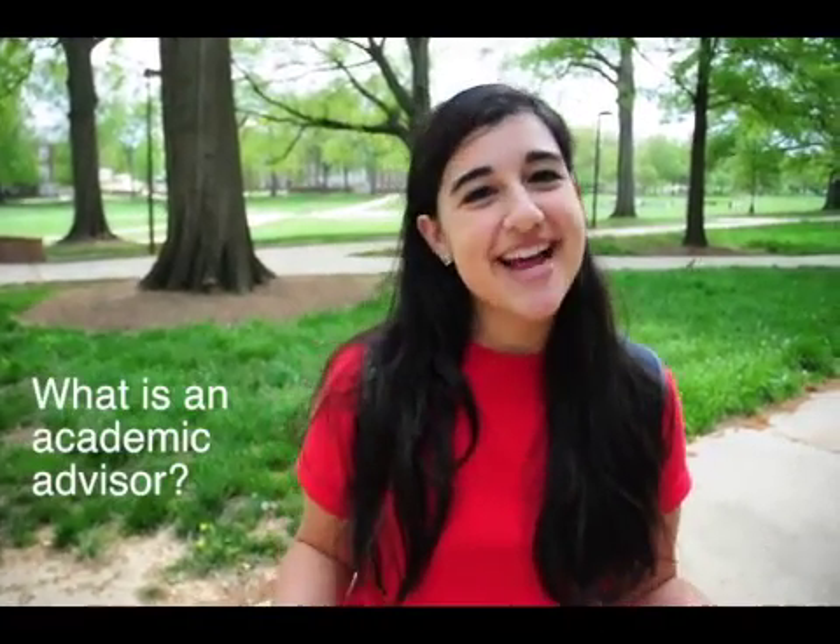One of the things that you'll do at orientation is meet with your academic advisor. So you're probably asking yourself, what is an academic advisor? Well, it's a person who acts as your compass on campus to help you navigate the new world of UMD.